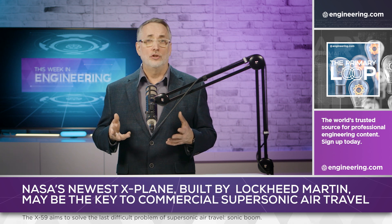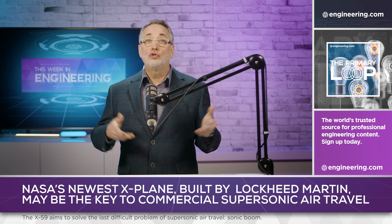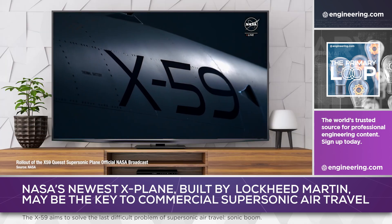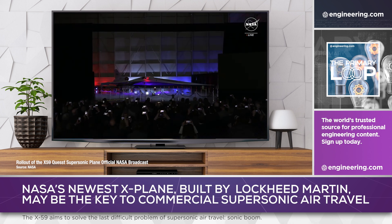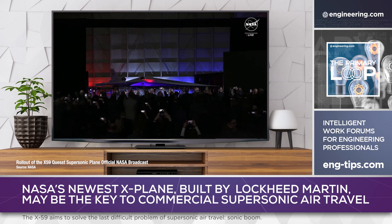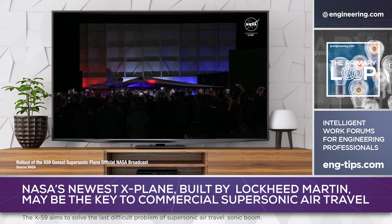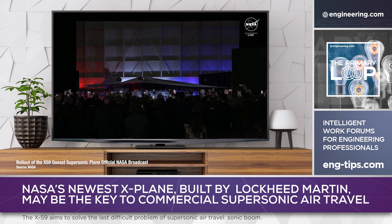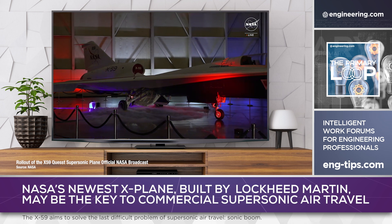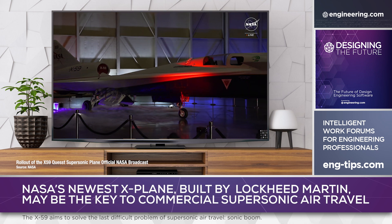This has been an academic challenge for decades, and in a step toward a solution, NASA has introduced the latest in their storied series of experimental X-planes, the X-59. Rolled out by NASA in a high-profile live event similar to a major movie premiere, the X-59 was built by Lockheed Martin's famed Skunk Works, and it's radically different from any experimental aircraft before it.